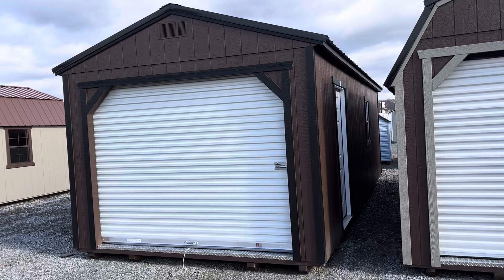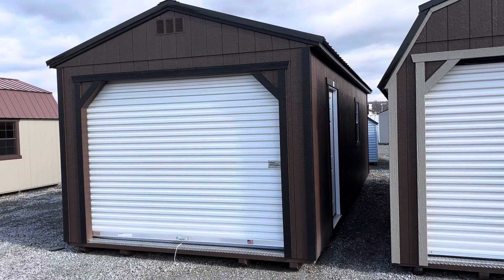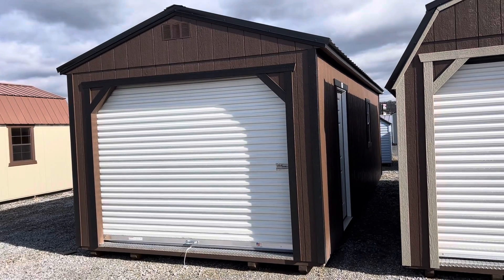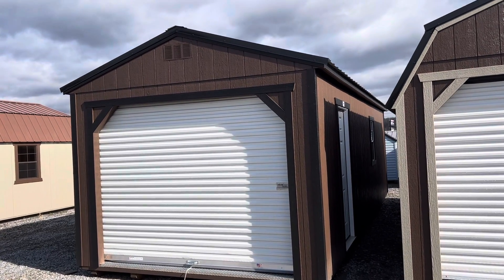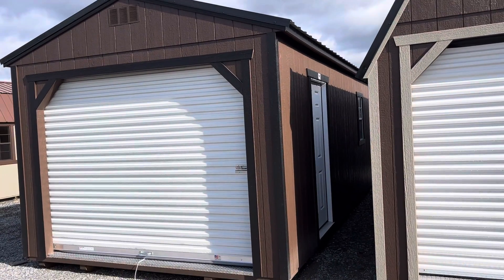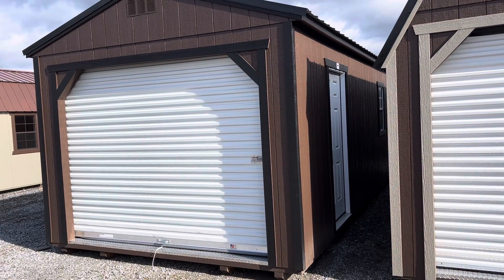The standard options are the 9x7 roll-up garage door, a 36-inch solid pre-hung house door, and a single window. It also has the metal roof and the LP SmartSide, which is painted.